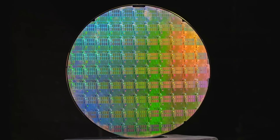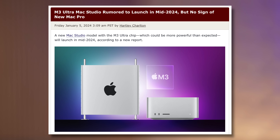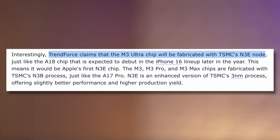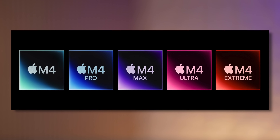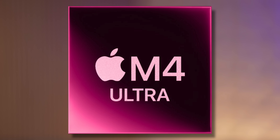This matches a leak from Trendforce saying the Mac Studio is coming in the middle of 2024, with an Ultra chip built on TSMC's new N3E node instead of N3B. At the time that leak didn't make sense, but now it completely does — because now that the M4 chip is out, it 100% guarantees we will not see any new M3 chips or M3 Max anymore. Every single Mac from this point forward must have an M4-based chip, including the M4 Ultra.